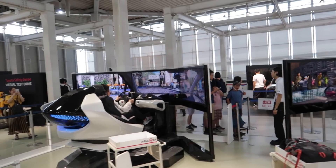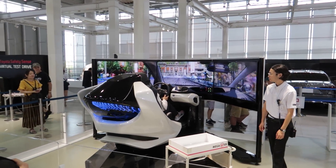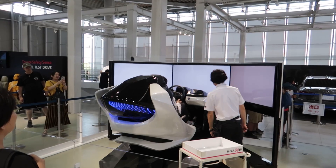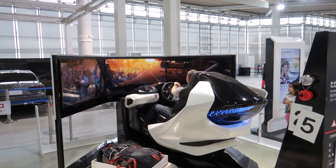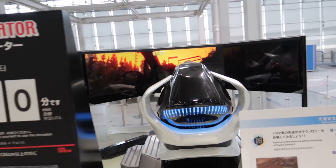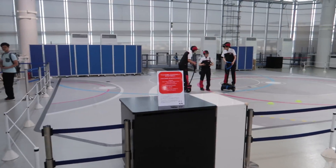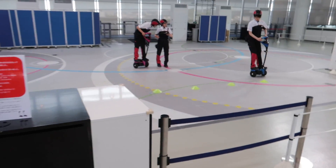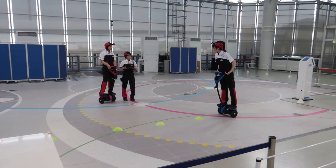Some next level sim stuff here. I want this sim setup for Twitch streams - imagine playing Forza Horizon 4 in this. You can actually feel like G-forces and stuff. Simulators have really come a long way. You've got like a segway course going on here too - this place has a lot of cool stuff. I'd definitely take my kids here one day. They kind of look funny with their hats and helmets.